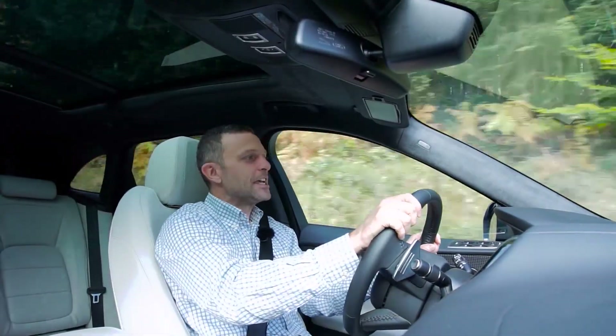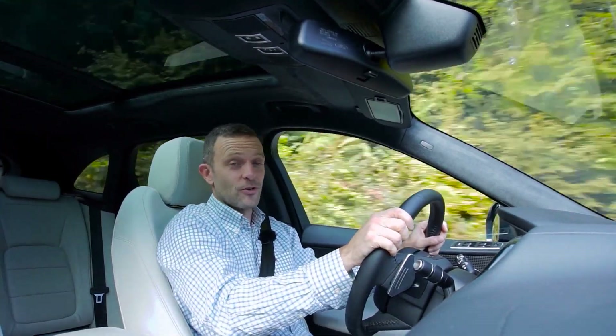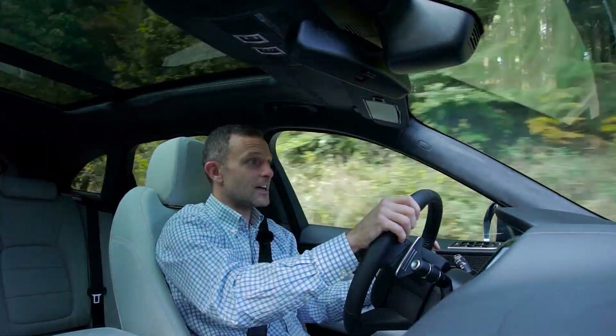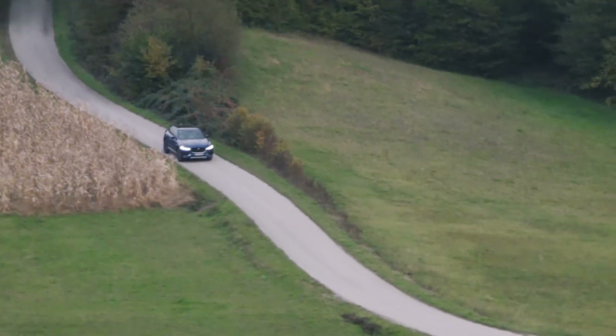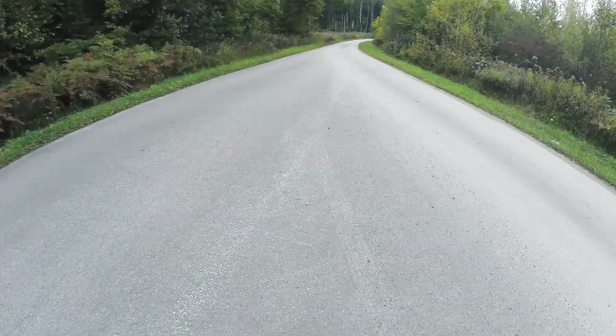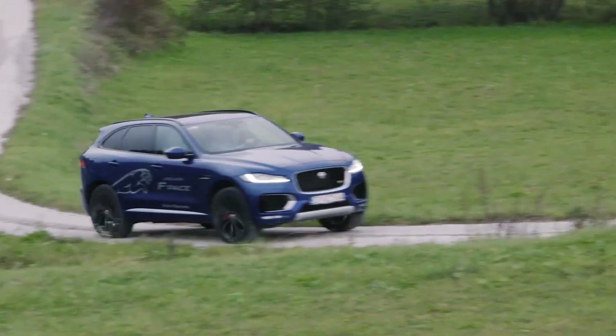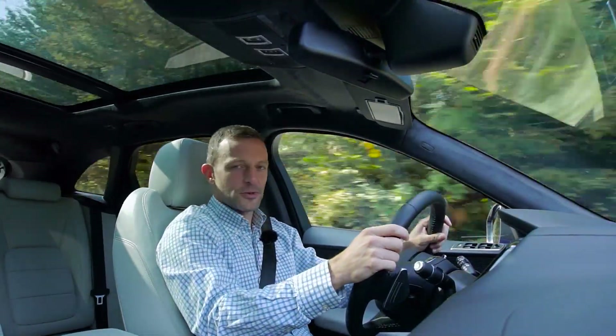Kakav je Jaguar u vožnji? Interesantan. Motor jako fino radi - šest cilindara, 300 konjskih snaga, i zaista fino prede. Potrošnja mu nije velika. Tvornički podaci kažu između 6 i 9 litara, a ja kažem između 8 i 12. Na 300 konjskih snaga do 12 litara, kad ga malo više gazite, je jako dobro.